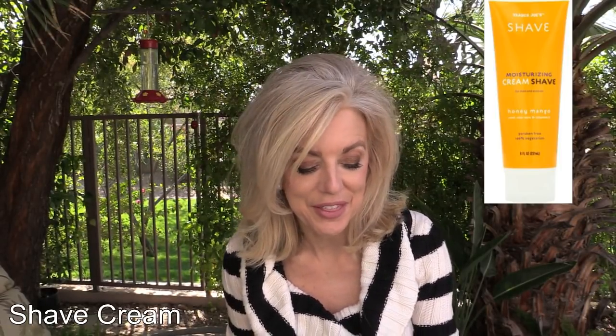Their shave cream — I have purchased countless bottles and tubes of this. It is wonderful. It smells a little bit like coconut, which I love, and it allows you to shave deeper. It lifts the hair follicle up so when you shave it gets that much closer, and you can go longer in between shaves, which is always a good thing.